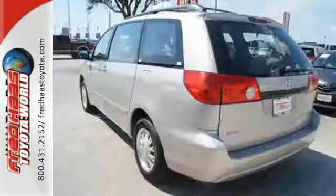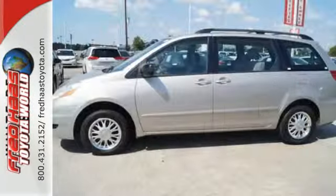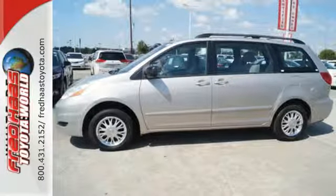It also offers comfortable seating for seven, removable second-row captain's chairs, and 148.9 cubic feet of maximum cargo space. And with dual-zone air conditioning and multiple airbags,